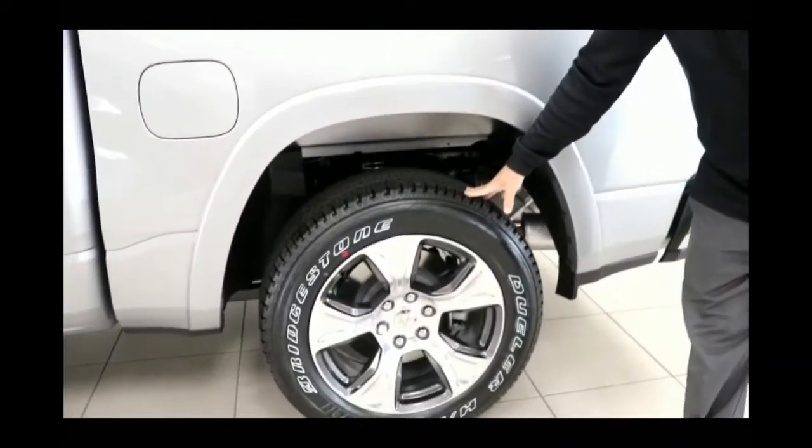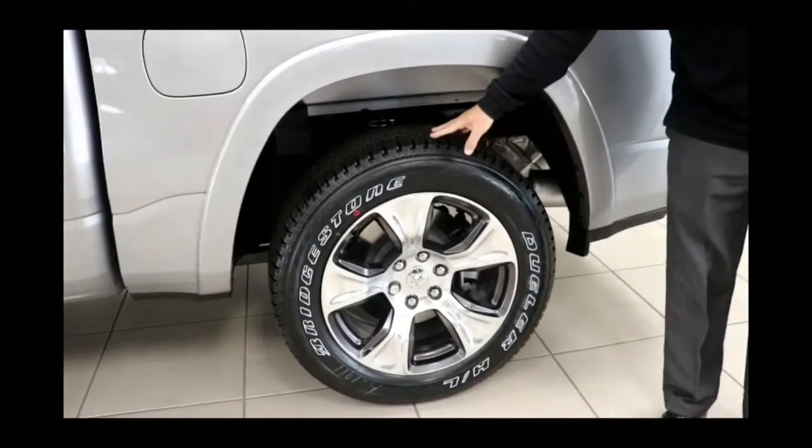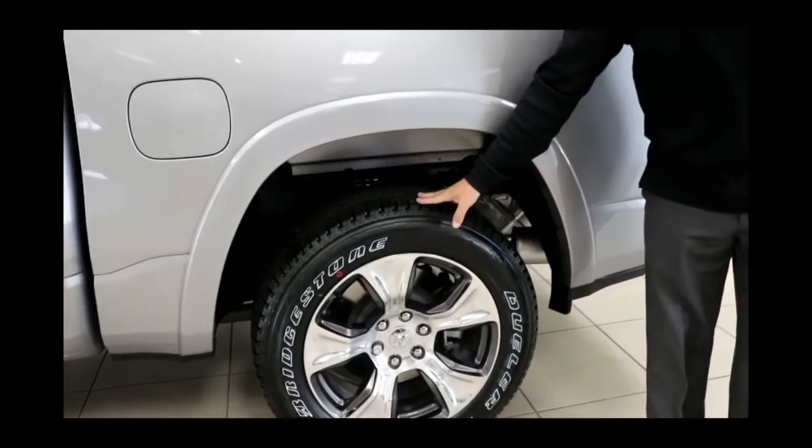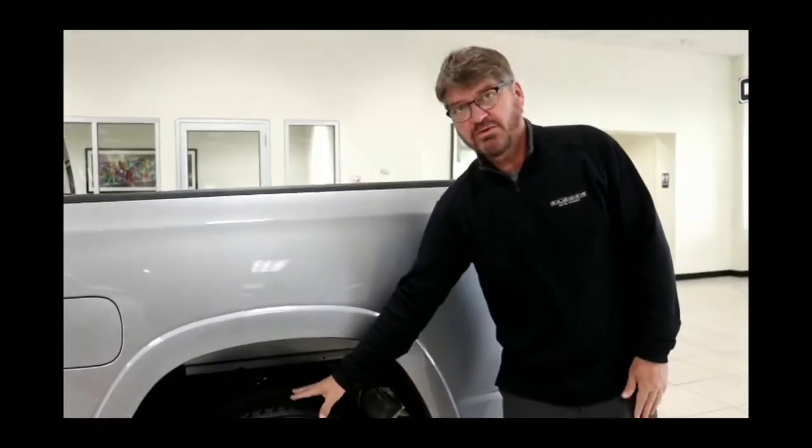You can also notice this has 20-inch wheels. There's also the Rebel Ram, which is a more off-road vehicle where you can get up to a 22-inch wheel with a 32-inch tire.